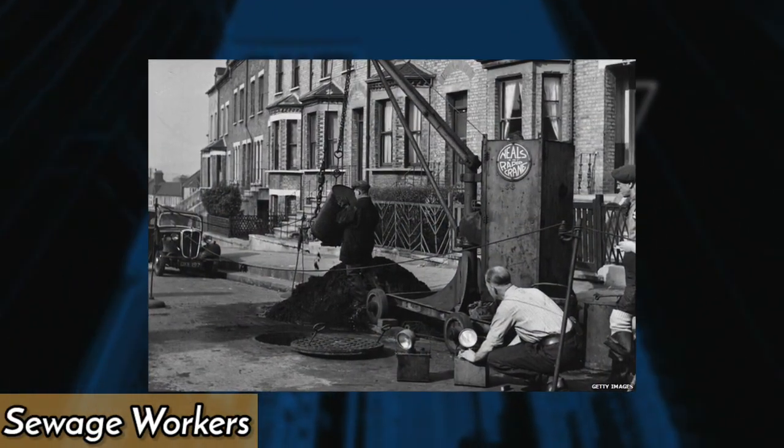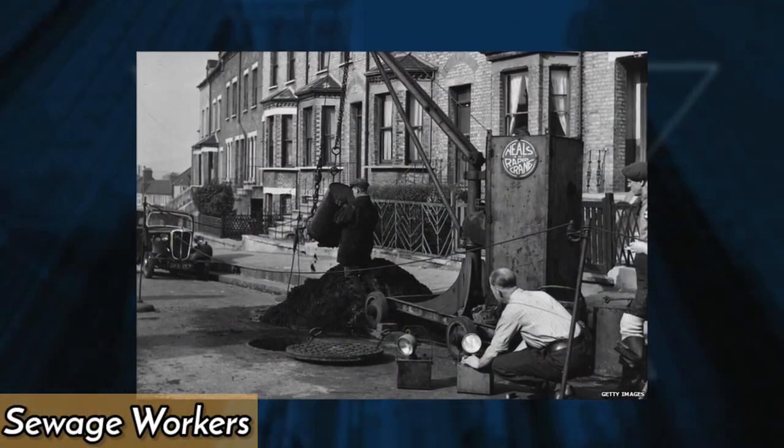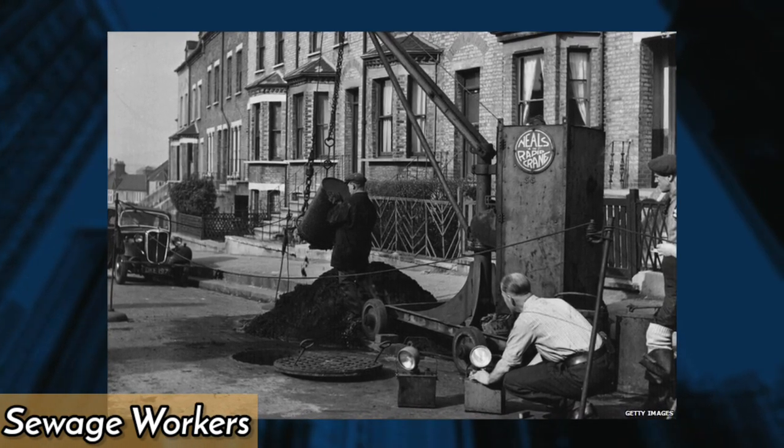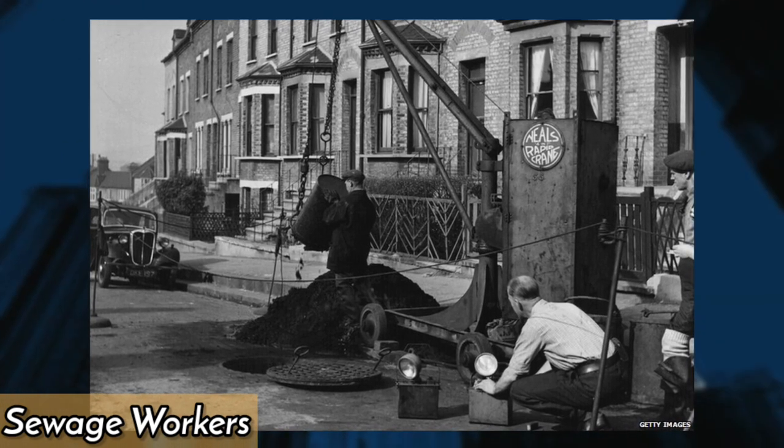The image depicts sewage workers preventing a citywide backup by maintaining the drainage of sewer lines, regarded as the toughest job in London. They claim to have earned a weekly salary of roughly $6.